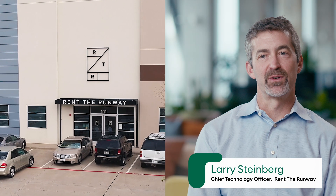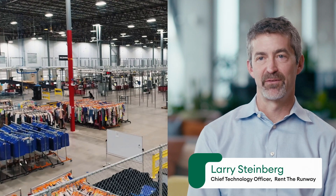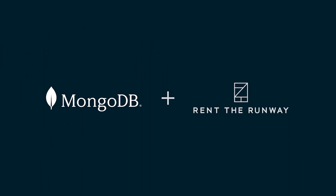Future Rent the Runway is really focused on innovating as quickly as possible, delivering for our customers, being very responsive to what's going on in the industry and in the world.